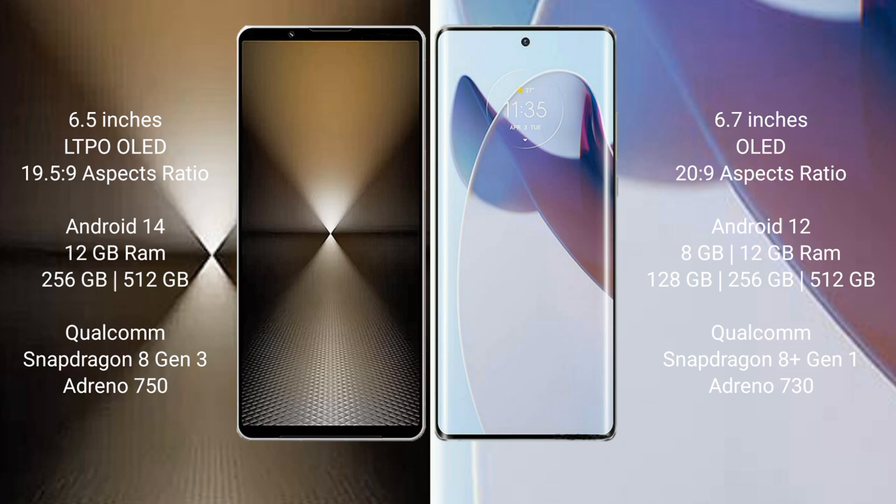Sony Xperia 1 Mark 6 runs on the Android 14 operating system. Motorola Moto X 30 Pro runs on the Android 12 operating system.